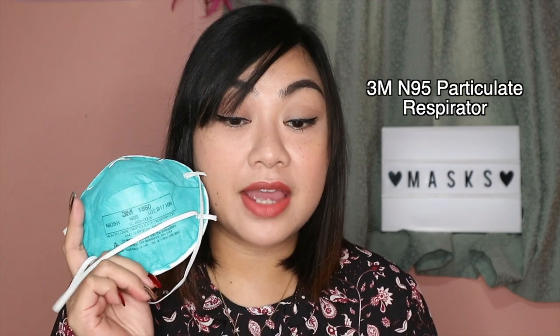We'll start with the masks that are widely recommended for use in hospitals: the 3M N95 particulate respirator. N95 respirators have different types, and I have several kinds here. N95 respirators are NIOSH approved — NIOSH means National Institute for Occupational Safety and Health. It is U.S. based. When NIOSH approves your mask, it is effective as a particulate filter.